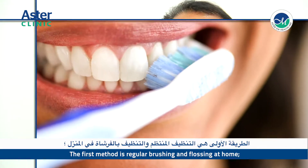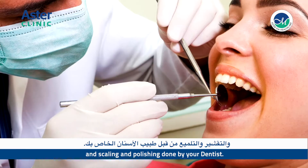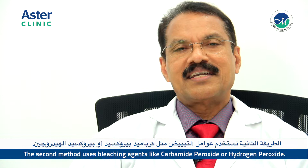How can you brighten your teeth? The first method is regular brushing and flossing at home, and scaling and polishing done by your dentist. The second method uses bleaching agents like carbamide peroxide or hydrogen peroxide.